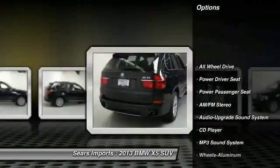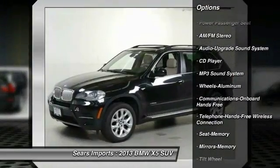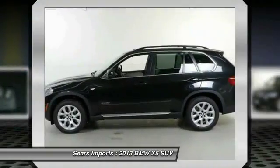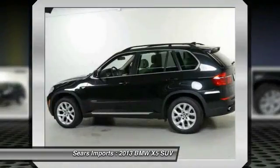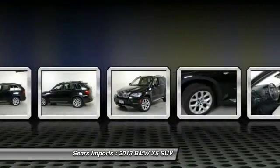Traction control, power passenger seat, all-wheel drive, anti-lock braking system, Bluetooth wireless data link for hands-free phone, air conditioning front, power steering, aluminum wheels, cruise control, floor mats.